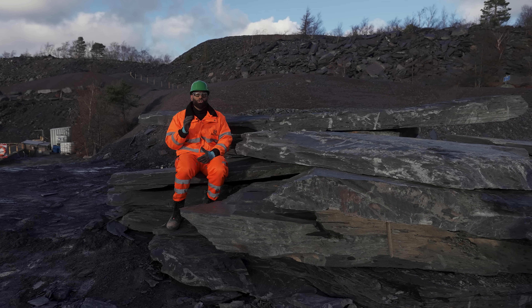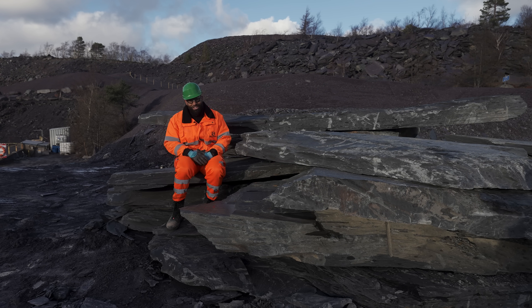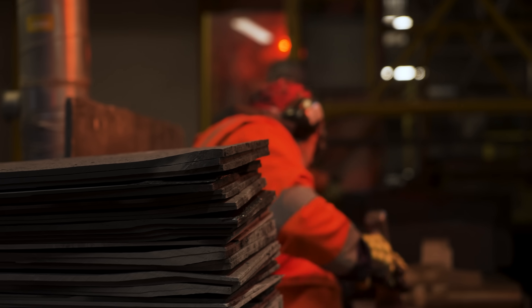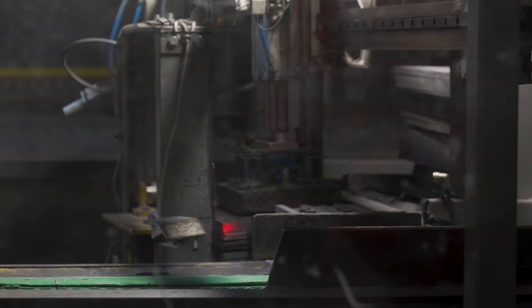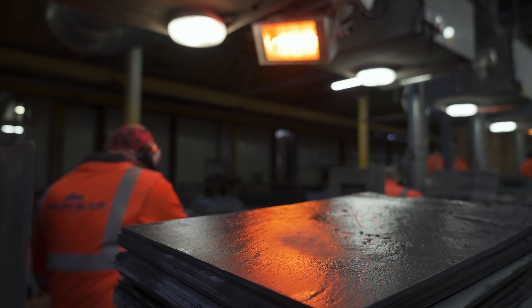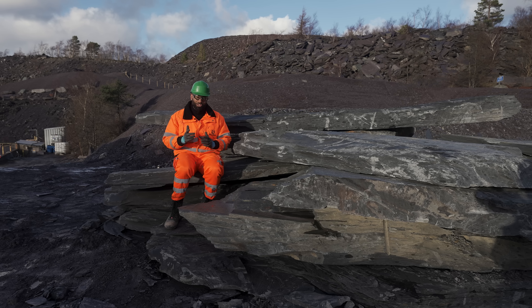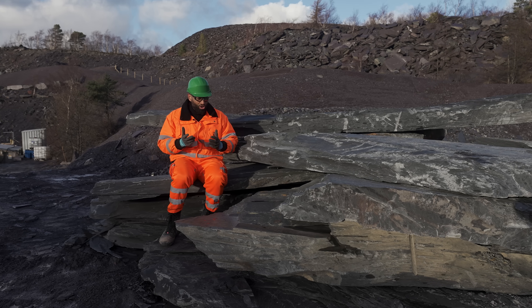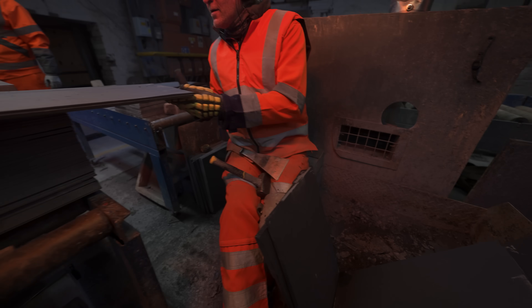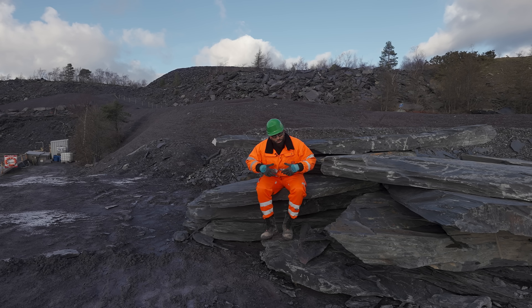For hundreds of years the creation of roofing slate products was done manually. This is a very labour intensive process called slate splitting. Nowadays machines automate some of the process, but master slate splitters as they're called are still very much in demand. For some elements of the process you need to look, feel and use judgement gained over decades to make production decisions.